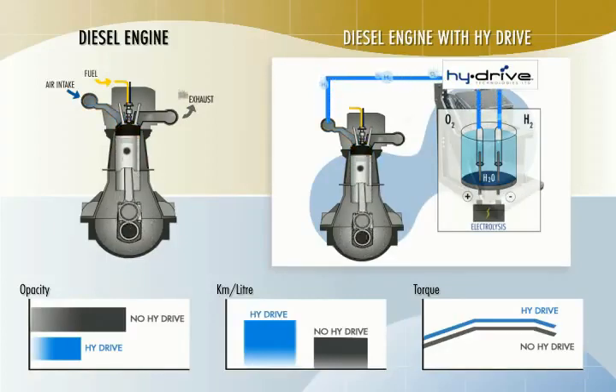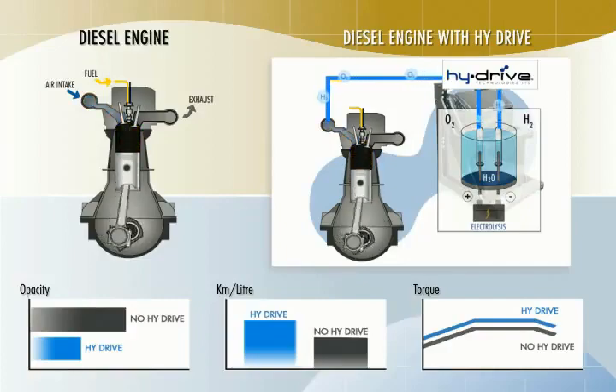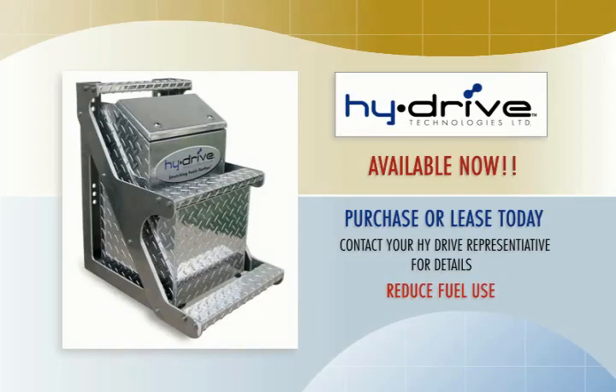High Drive makes economic sense because it reduces harmful exhaust emissions while actually saving you money. If you purchase a unit and realize just a nine percent improvement in fuel economy, the unit will typically pay for itself in less than a year. If you lease one, it'll put money in your pocket every day from the moment it's installed — the more hours you operate, the more you will save. High Drive is available for purchase or lease right now. Contact your High Drive representative for details on how to start realizing the benefits: reduce exhaust emissions, increase power, reduce fuel use, lower your maintenance costs — do it all with High Drive.